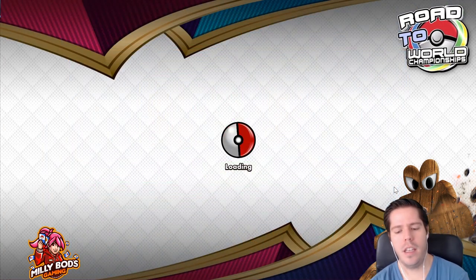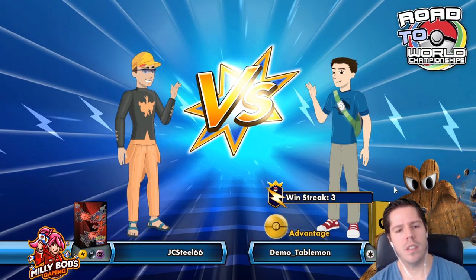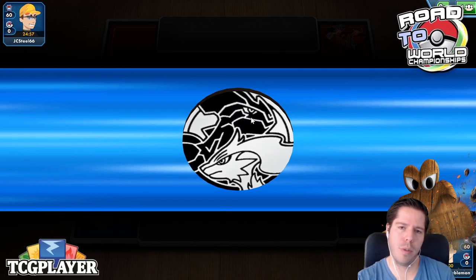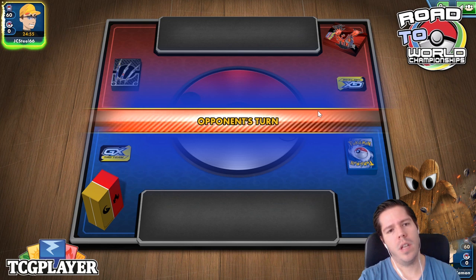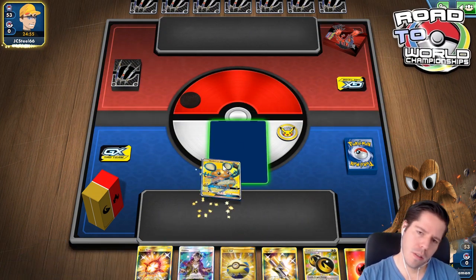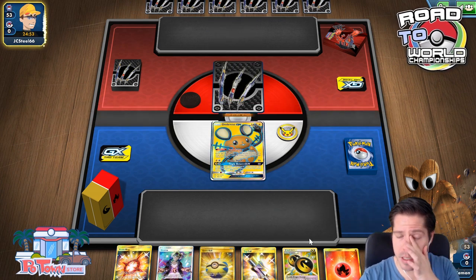Let's find a new opponent. We're up against Turbo Dark, presumably. We lose the coin flip and my opponent chooses to go first — that's okay.